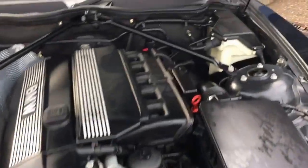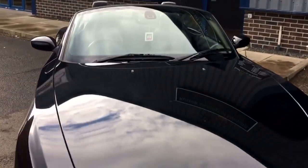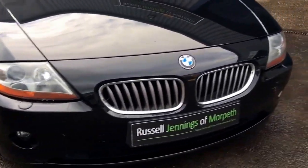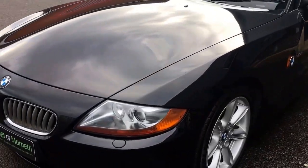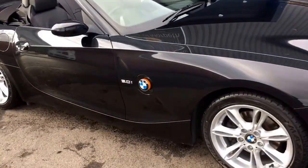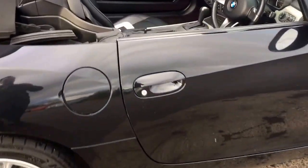The car will come with 12 months MOT, and we'll also carry out a full multi-point inspection before it goes out to you, the new keeper. It has titanium finish lenses on the lights and front driving lamps. It's all HPI clear, and the last keeper had it for just over 3 years in the North Yorkshire area.